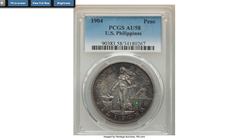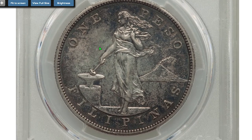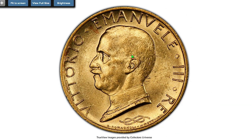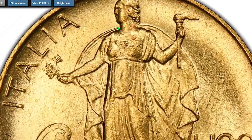Here is a silver coin from the Philippines struck during U.S. administration — a 1904 Peso impressed by the Philadelphia Mint. Mintage is only 11,000 pieces. Even at About Uncirculated 58 condition, this rare coin ended up selling for $720.